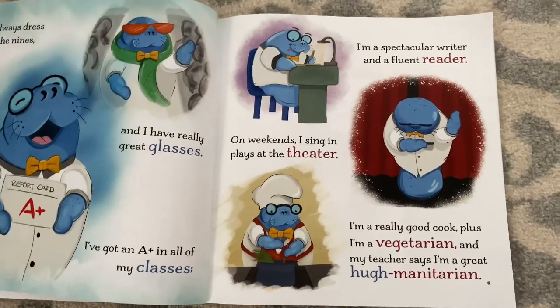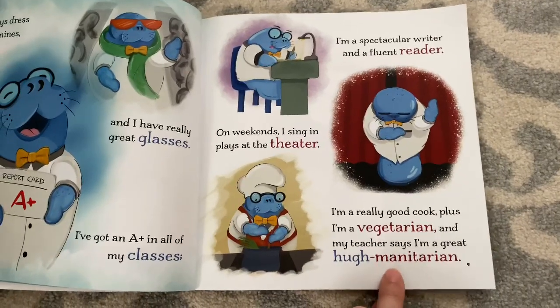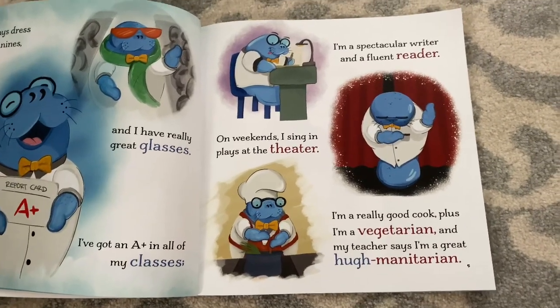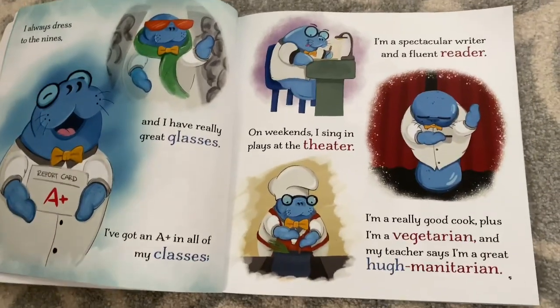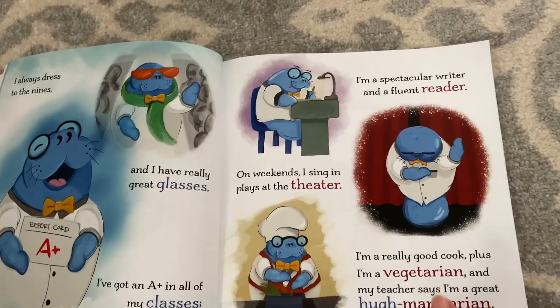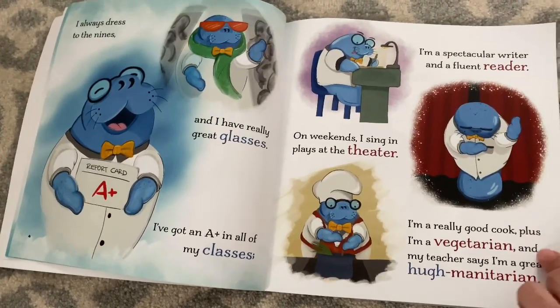That's a tricky word. Adeline, what do you think this word humanitarian means? Well, I don't know yet, but we can read the book and find out. I think that's a great idea. Let's read the rest of the story and see if we can come back to this word and figure out what it means together.